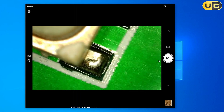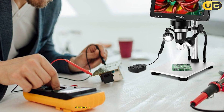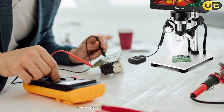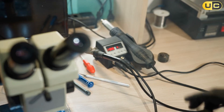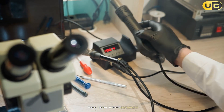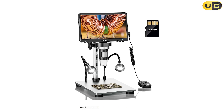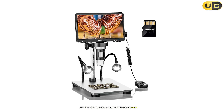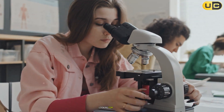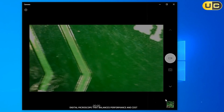However, the stand's height may feel limiting when working with larger objects. Additionally, while the device offers impressive magnification, achieving sharp focus at higher levels can be challenging due to its relatively shallow depth of field. Despite these minor drawbacks, the Tomlov DM9 excels in providing a user-friendly experience with advanced features at an affordable price point. It's perfect for educators, hobbyists, and professionals looking for a reliable digital microscope that balances performance and cost-effectiveness.